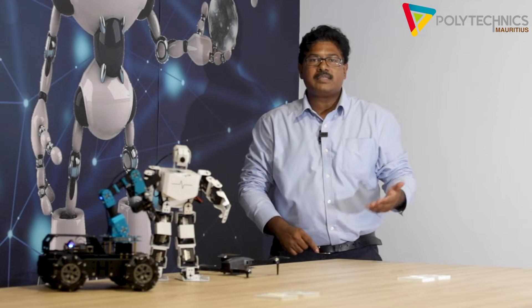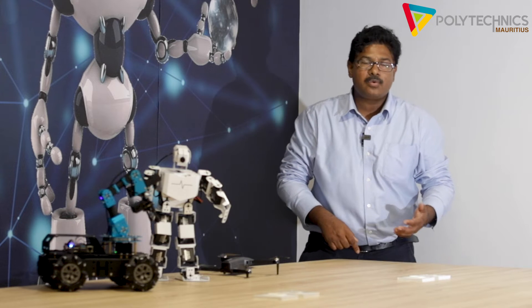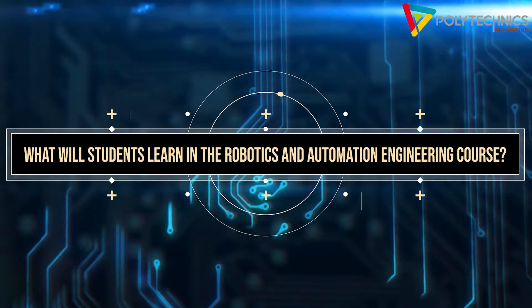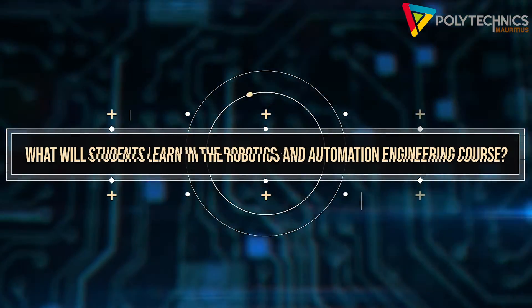One of the most exciting diploma courses being offered at Polytechnics Mauritius is the Diploma in Robotics and Automated Engineering. Students will be able to learn new skills related to robots, automation, and control systems, and also work with microcontrollers such as Arduino or Raspberry Pi.